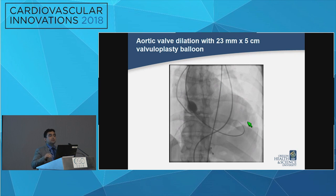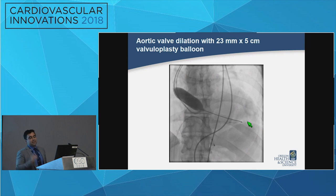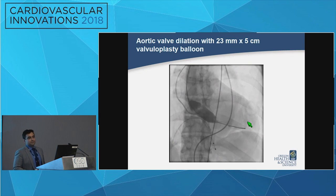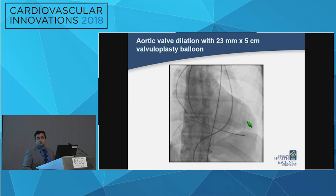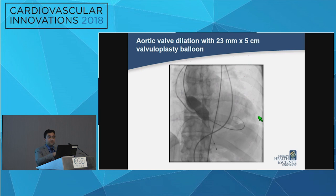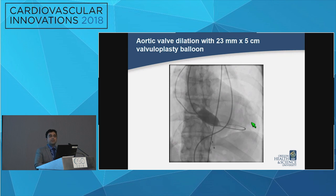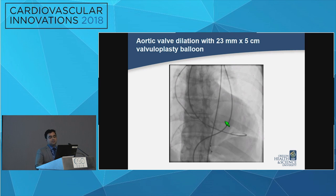We performed valvuloplasty with a balloon, and notably the wire position was intentionally placed to avoid the apex so as not to disrupt the LV thrombus. There was a discussion about the degree of oversizing — this 108 mm perimeter with a 34 valve feels like only about four to five percent oversize. We did not have a Sentinel cerebral embolic protection device available at that time.